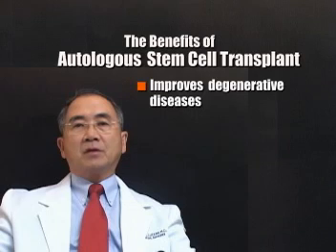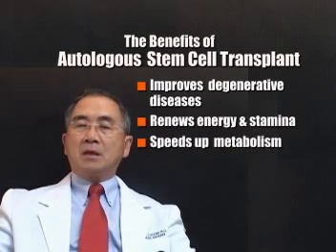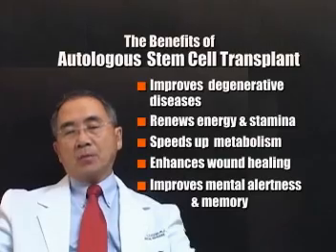What are the benefits of autologous stem cell transplant? It improves degenerative diseases, it gives renewed energy and stamina, it speeds up metabolism, it enhances wound healing, and it improves mental alertness and memory.